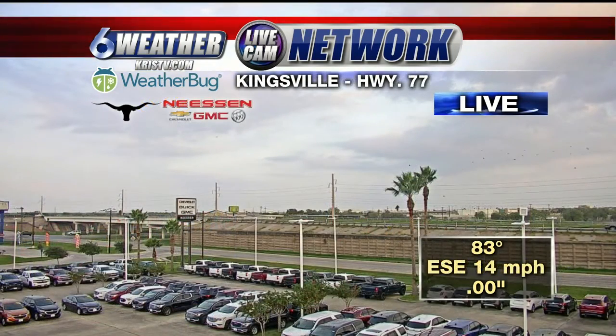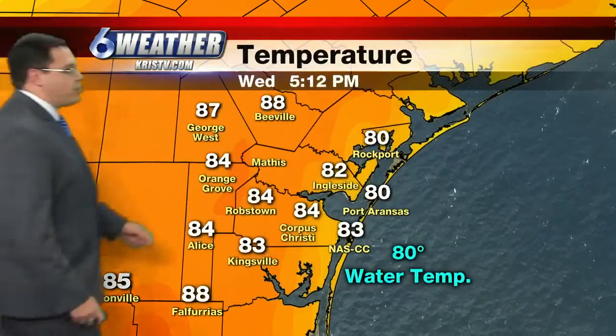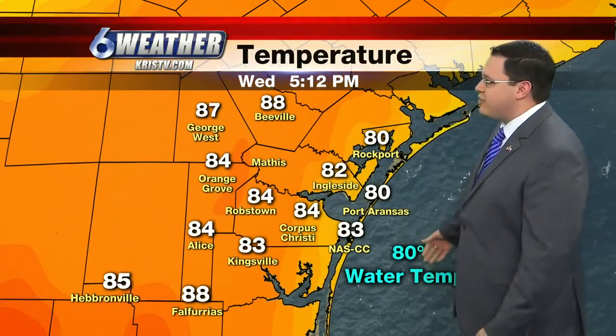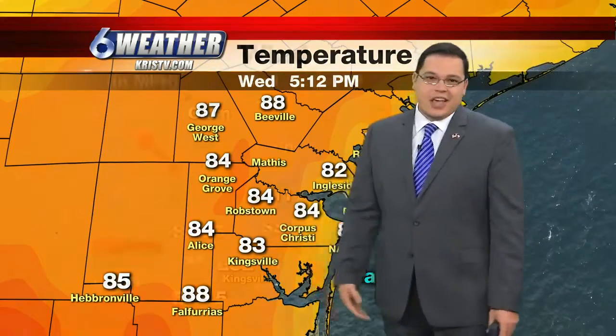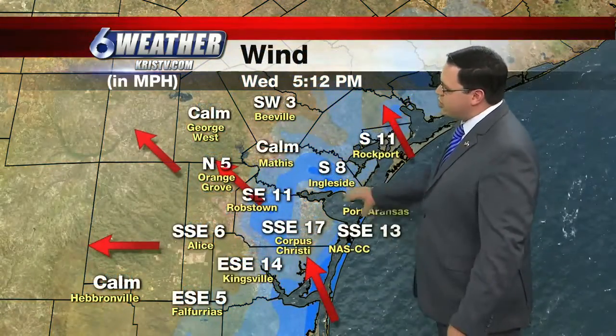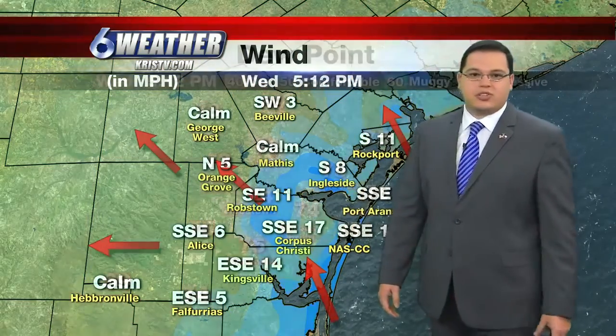83 over in Kingsville as we look at our Nissan Automotive 6 weather bug. A few more clouds are holding on to that region there, east-southeasterly winds at 14 miles an hour. Even our water temperature out at the Packery Channel warmed up into the lower 80s this afternoon, but it's as high as 88 off in Falfurias. Our winds continue to be out of the south-southeast, a little breezy near the coastline as always, around 10 to 20 miles per hour.